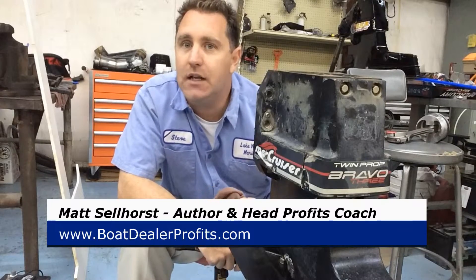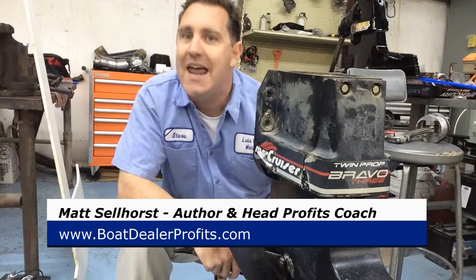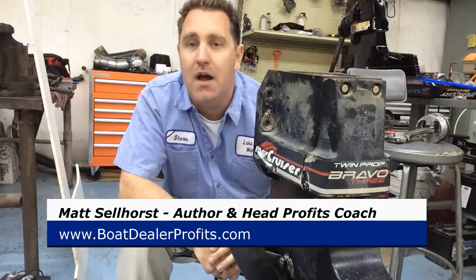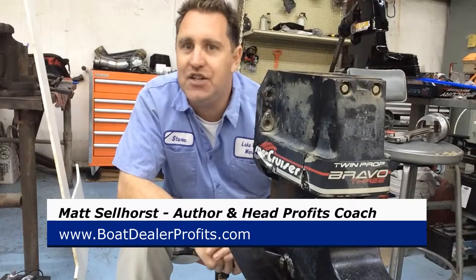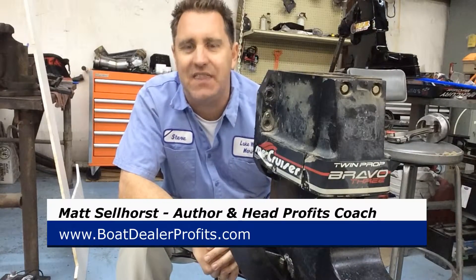So go to boatdealerprofits.com. You can check out the free training, the free webinars, the free reports, and you can pick up a copy of my book, Marine Marketing Strategies. I'll let you have a downloadable e-book version for free. Just click on the button — you'll see it there, it's in yellow.